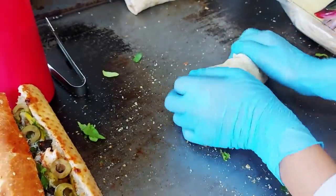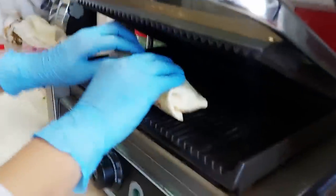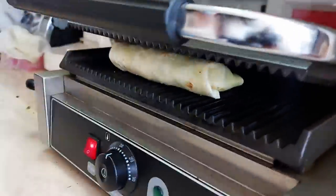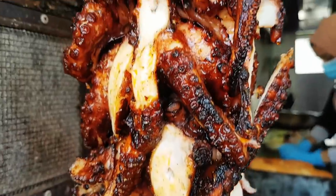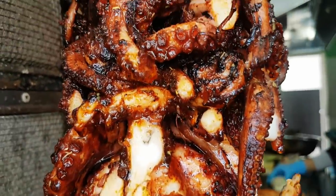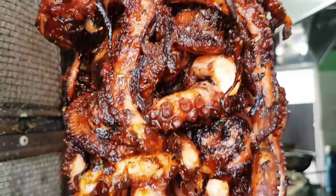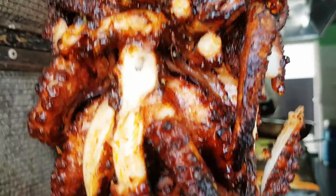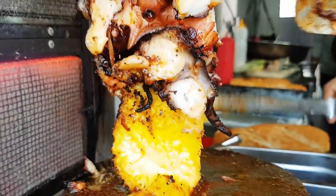He folds it on the side, then into the grill for a little bit - just to toast it up perfectly on the outside, and done. Perfect.